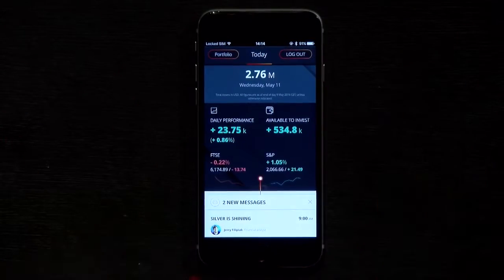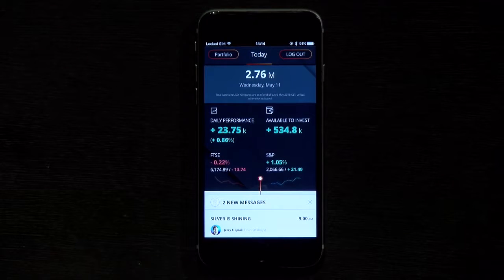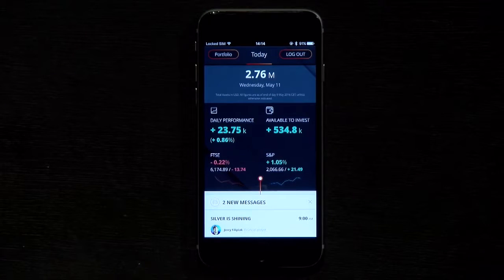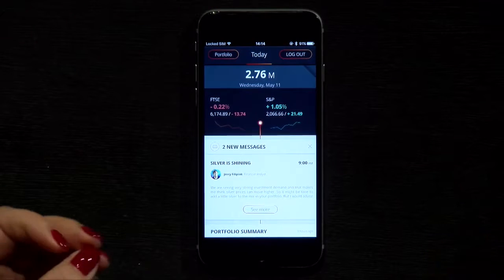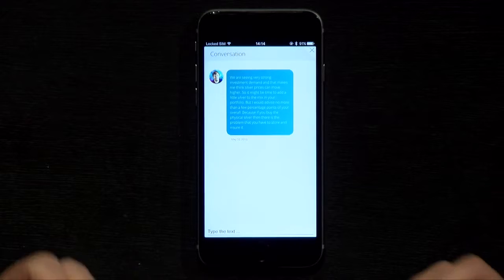So as not to put all my eggs into one basket, let's see what my options are. Here is the app on my iPhone — I simply log in. As you can see, my portfolio is currently at 2.7 million, out of which I have over 500,000 available to invest. Here is the latest message from Jerry, my advisor, with his recommendation on silver. He always keeps me updated whenever something beneficial pops up.